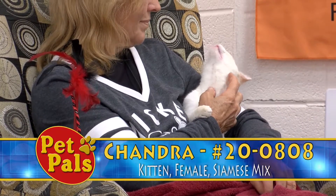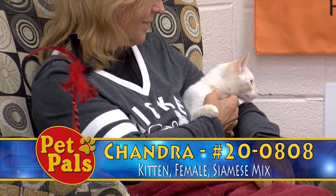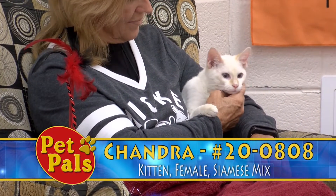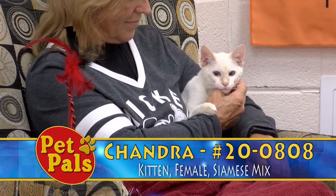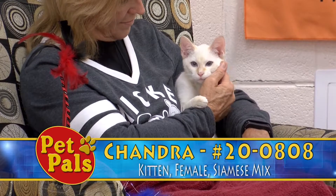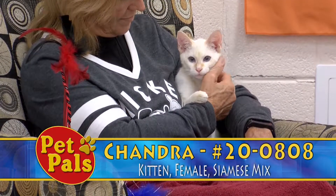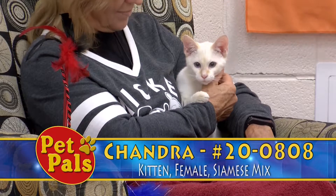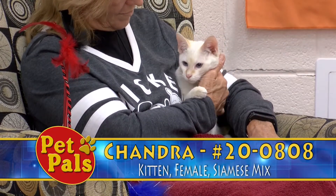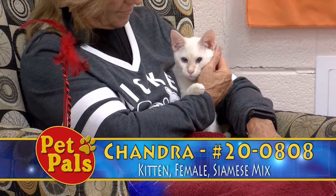We want to make sure that people are prepared to take on whatever might come with that animal. You have to be willing to get them vetted and provide medication or treatments if necessary. Even if they're perfectly healthy, you're still doing their vaccines, flea and tick preventative, and checkups — that's just part of the responsibility of pet ownership, beyond love and food and water.